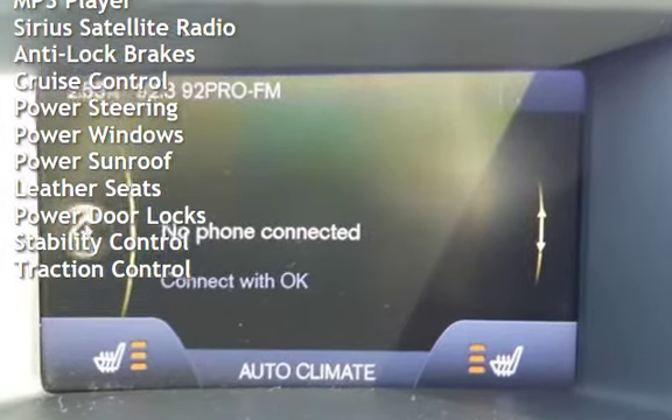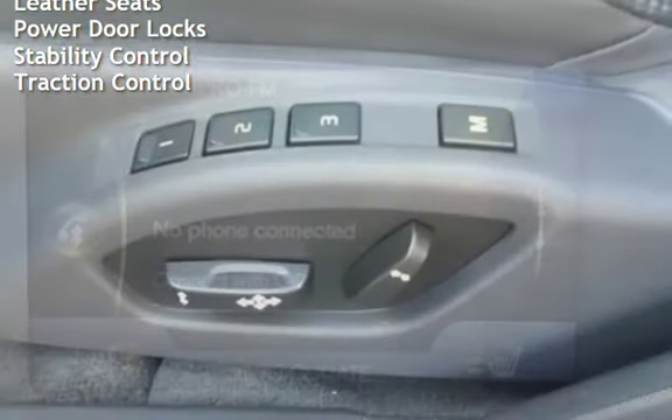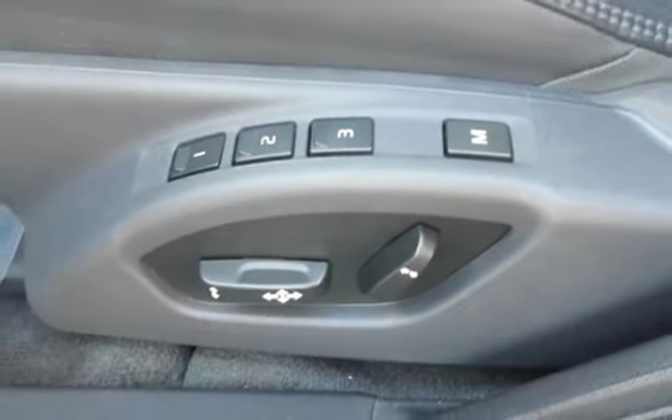Additional features include anti-lock brakes, cruise control, power steering, power windows, power sunroof, leather seats, power door locks, stability control, and traction control.